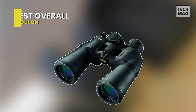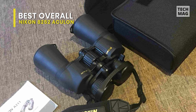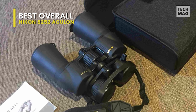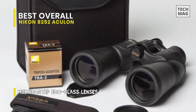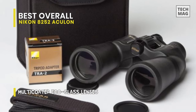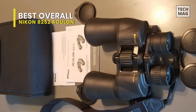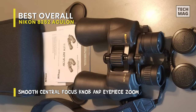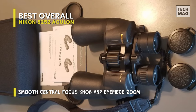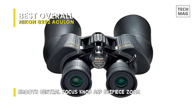Best overall: Nikon Aculon. The Aculon A211 zoom binoculars feature adjustable 10 to 22 power multi-coated lenses and 50 millimeter objectives fabricated with Nikon's exclusive lead and arsenic free echo glass. The BAK4 PORO prism systems within all Aculon A211 binoculars deliver a high quality image under many lighting conditions, making these binoculars effective from dusk until dawn.